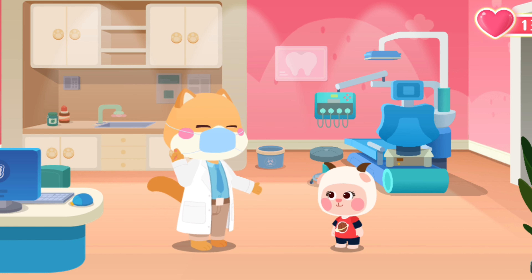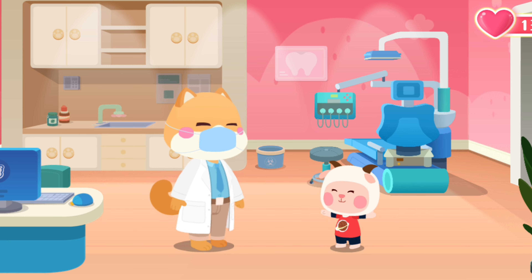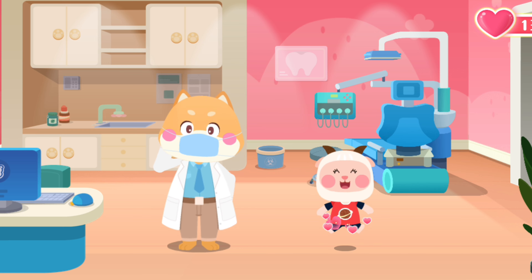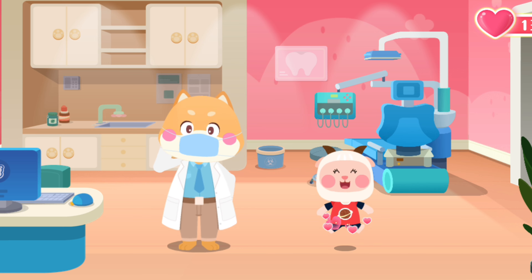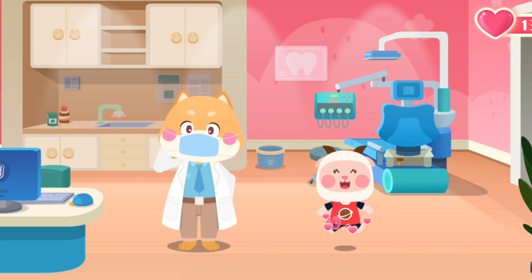Treatment completed. All the chipped teeth are good now. Take good care of yourself and safety is always the first priority. Got it. Thank you, Doctor.